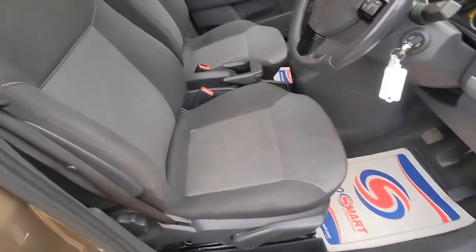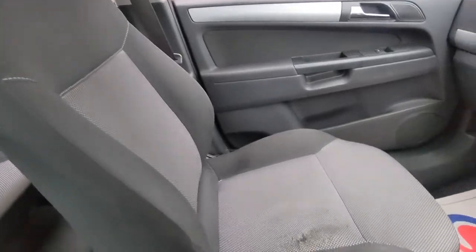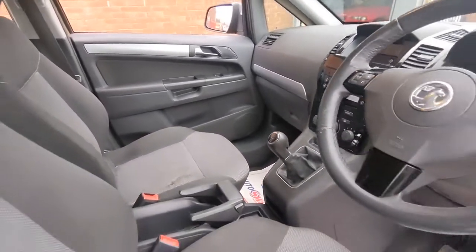The interior specification is very smart, all finished in this charcoal grey cloth upholstery. The passenger seat is showing some signs of wear and tear but it's still fully serviceable.